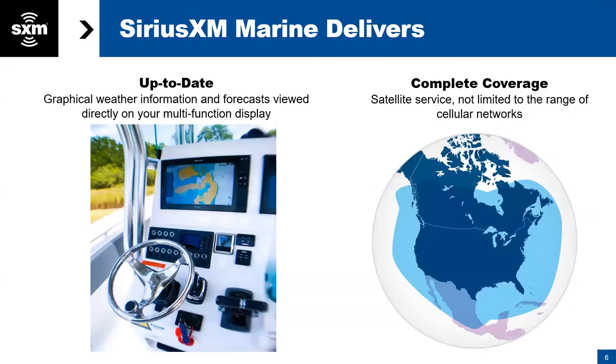For those of you who are not current subscribers, what makes SiriusXM Marine weather different is this is up-to-date graphical weather information displayed directly on your RayMarine chart plotter — big screen right in front of your face, not contingent on cell signal, not contingent on internet. This is a satellite-delivered service. On the right-hand side of the screen is our coverage map. The light blue shaded area is roughly our coverage area — about 150 nautical miles offshore surrounding North America.